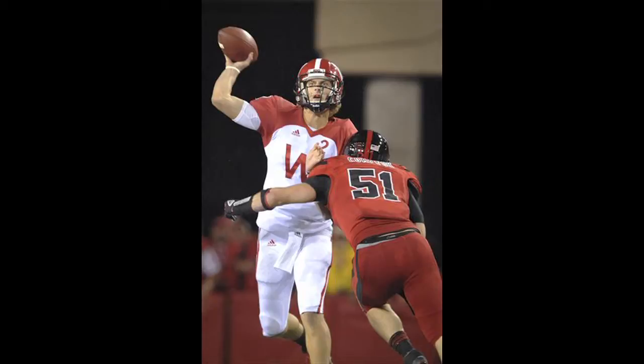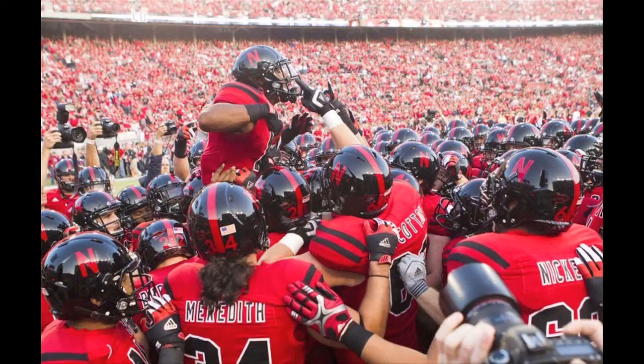The Husker offense takes the momentum and runs with it. They march down the field 93 yards, capped off with a touchdown reception for Rex Burkhead to cut into Wisconsin's lead 20-10. They're in the I-formation, one tight end coming across to Taylor's left. Going to fake the pass and throw it out there, and it's going to be caught for a touchdown, Huskers.